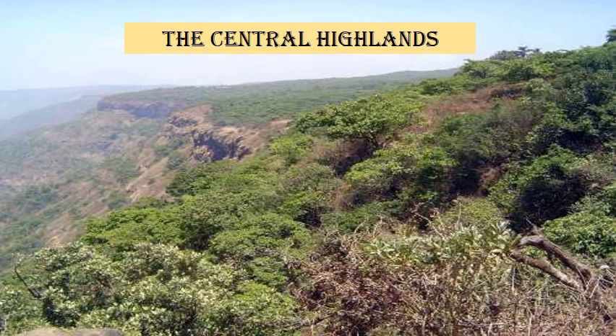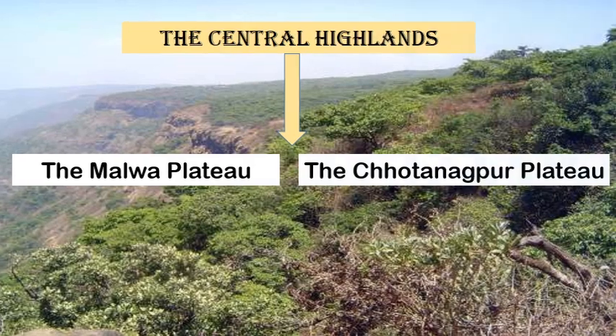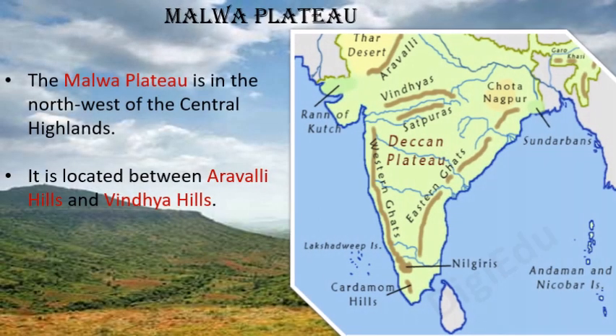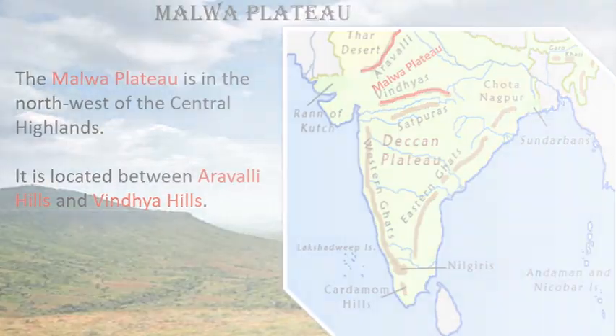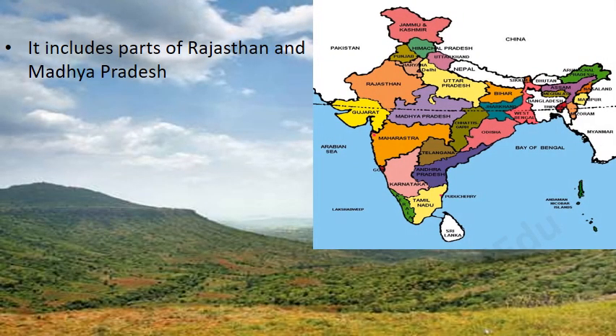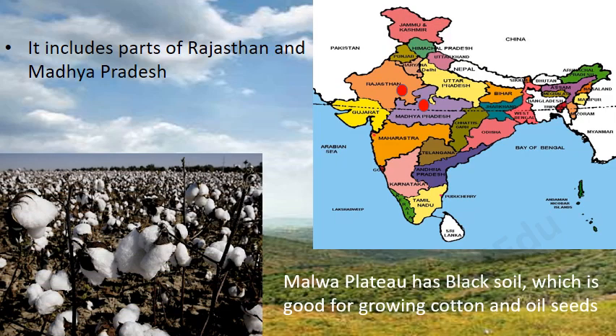The Central Highlands are further divided into two parts: the Malwa Plateau and the Chhota Nagpur Plateau. The Malwa Plateau is in the north-west of Central Highlands, located between the Aravali Hills and Vindhya Hills. It includes parts of Rajasthan and Madhya Pradesh, and has black soil which is good for growing cotton and oil seeds.